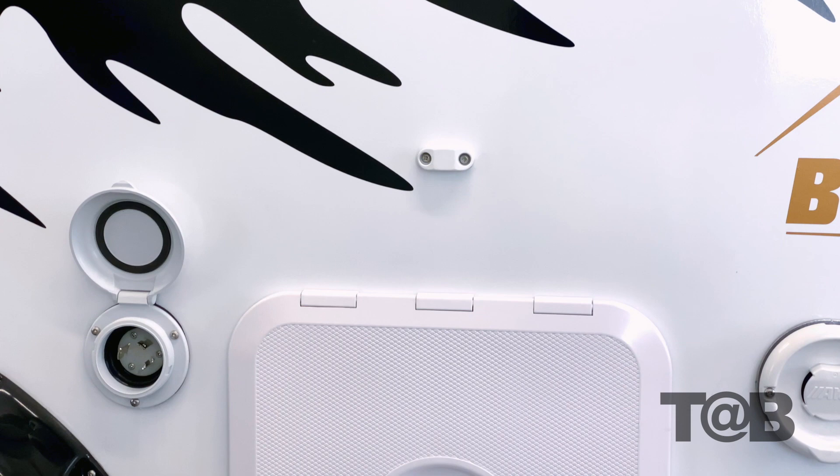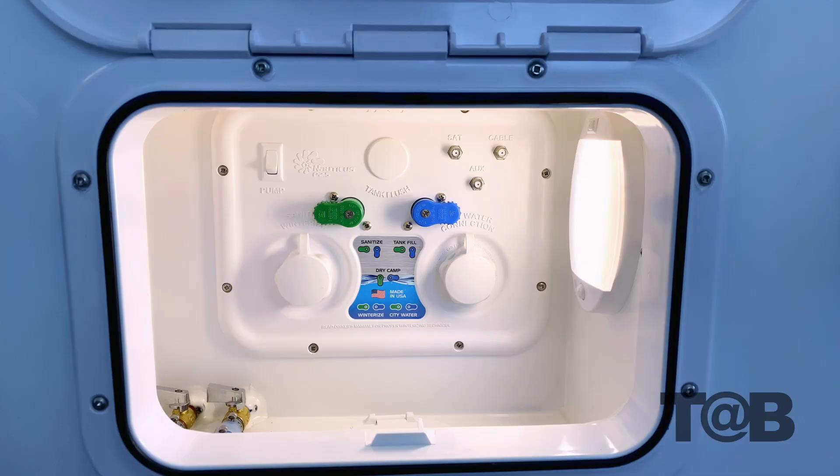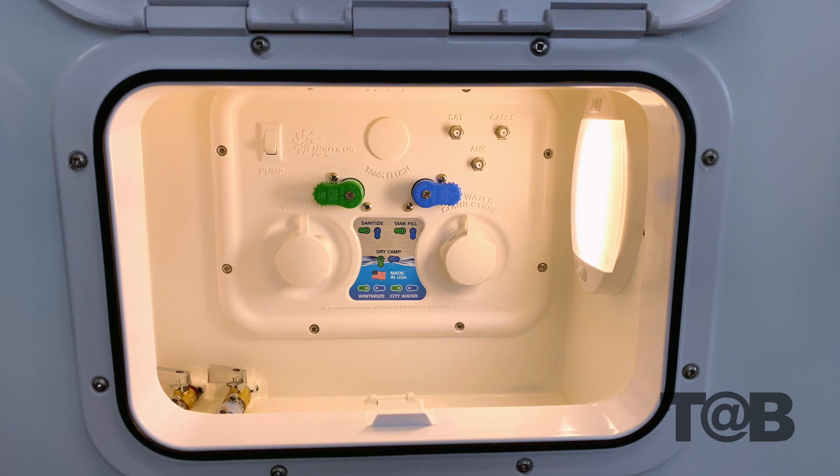The exterior baggage door has been upgraded to Sea Flow baggage doors. It is made with an ultraviolet-resistant ABS plastic that is a marine industry product. They are light, strong, durable, and focused on being impervious to water. It is also equipped with lighting.